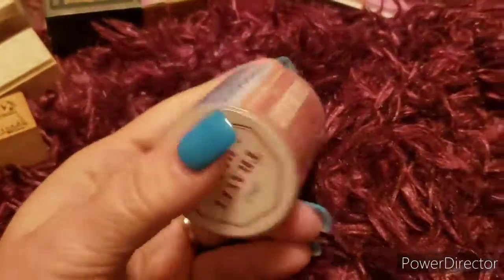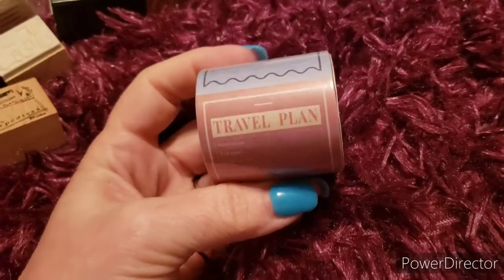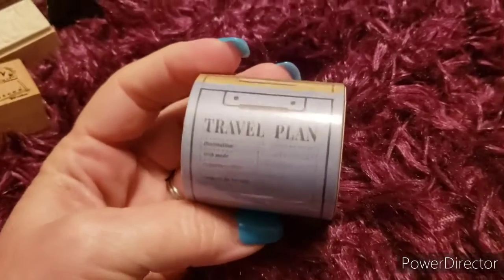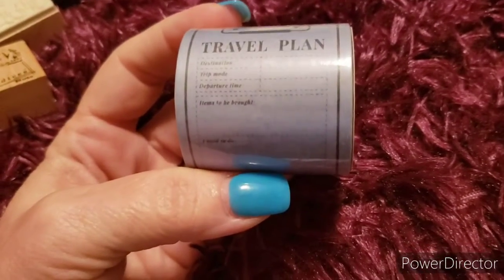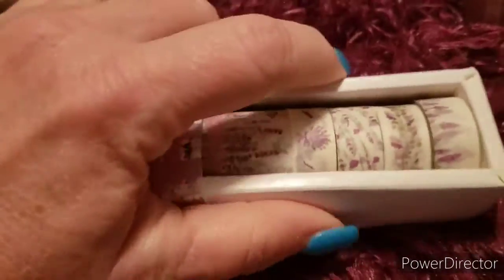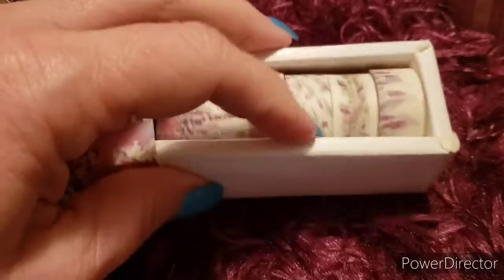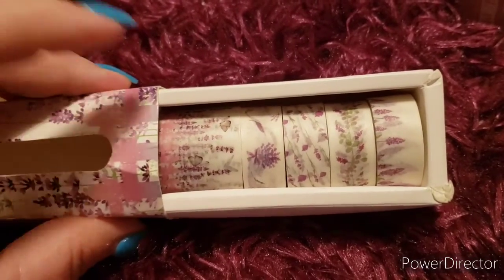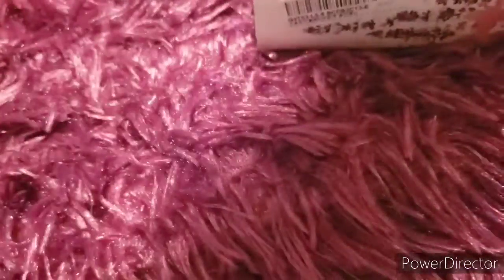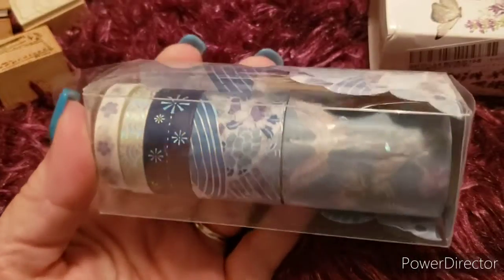Now we're on to washi. The washi from there is cheap - I haven't used it yet to see how good it is. A lot of times it's really really thin washi, so it's not good for holding things together, but it's good for decoration. This one I got just because it's all travel themed. This set is so pretty - I want to say this was like two bucks for all of this with shipping - it is such a pretty lavender purple. Love it.